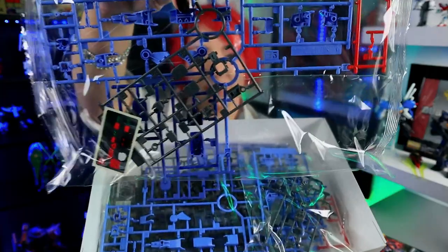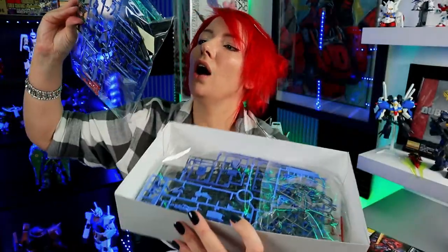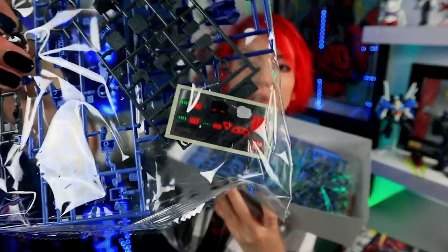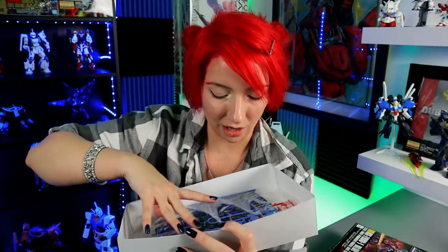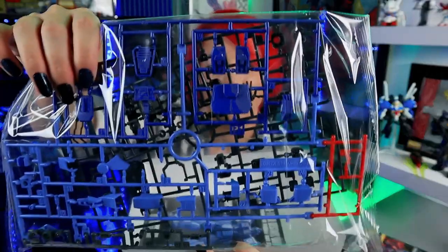We got some translucent clear parts — nice, fancy! Here we have another runner set right here. We have two different colors for the eyes: we have red, we have green. I really like that blue — that blue is nice. This is going to be so awesome, I literally can't wait to build this. So not too bad — standard HG kit. Again, go to Glacier Hobbies if you guys want to check it out. Don't forget to use VOLT5. RX-79BD-1 Blue Destiny Unit 1 EXAM, Earth Federation Space Force First Produced Mobile Suit Custom Type.